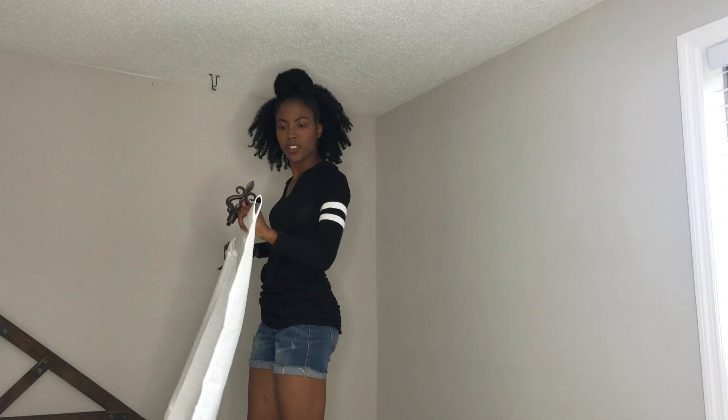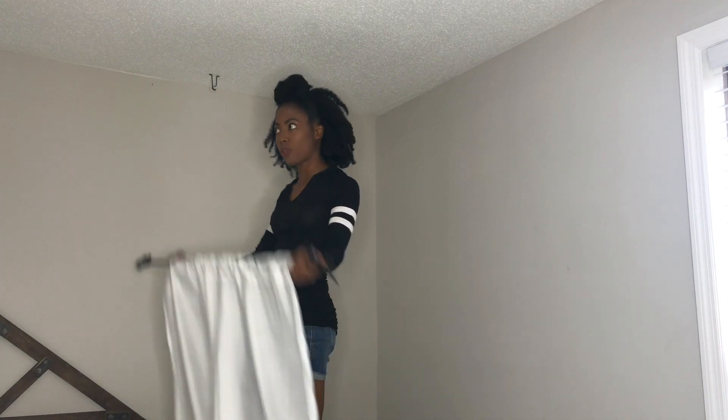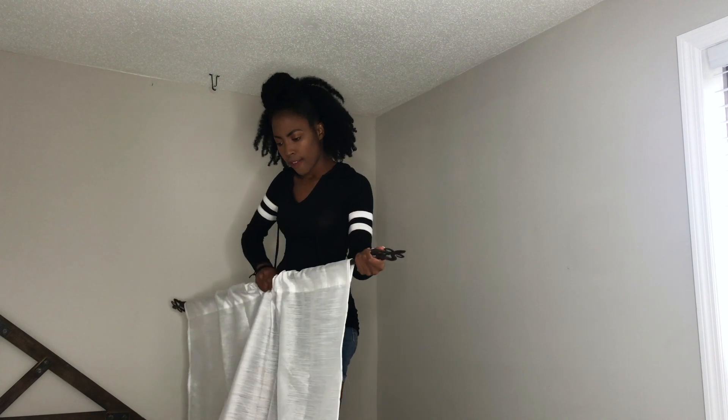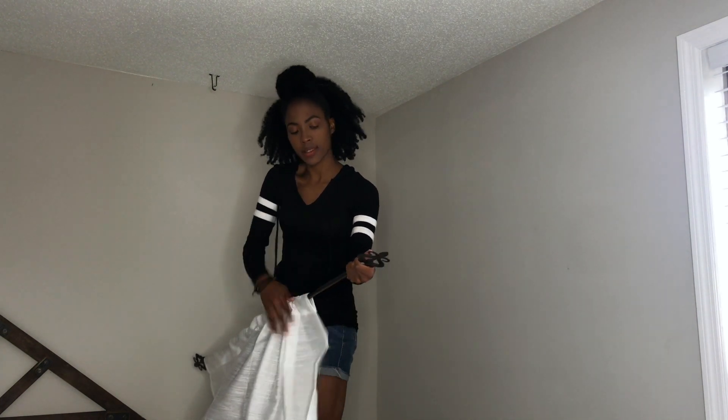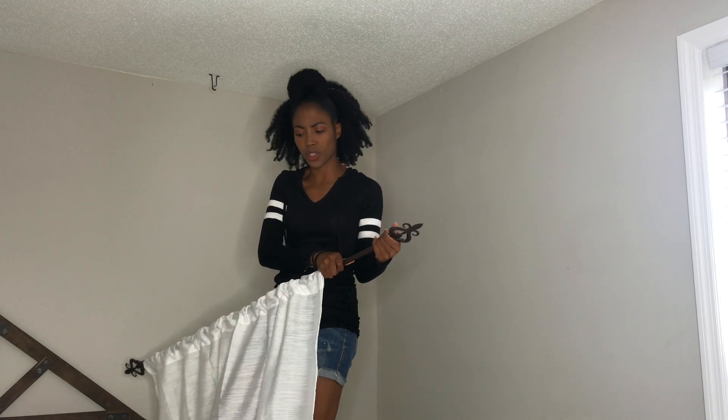Now I just have to hang these curtains up — they're 95 inches. I really wanted super long curtains all the way from the ceiling to the floor. I got these at Bargain Hunt for $10, and I got the curtain rod at Walmart for like $6, it was on sale.